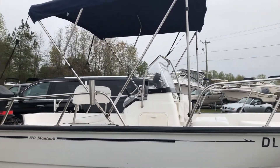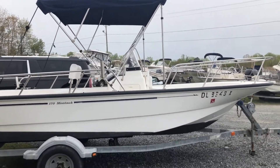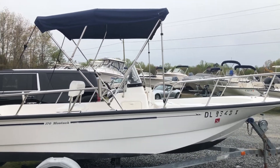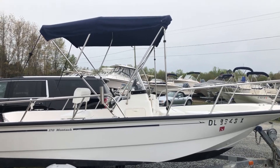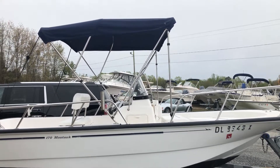This is a 2004 Boston Whaler 170 Montauk brought to you by Taylor Marine Centers, located in Milford, Delaware and Ocean City, Maryland. I'm Joe Thompson for Taylor Marine Centers.